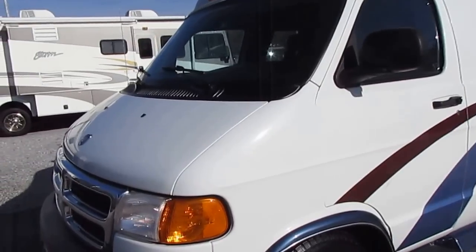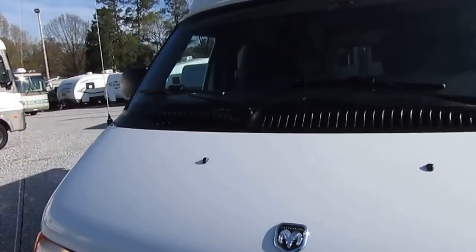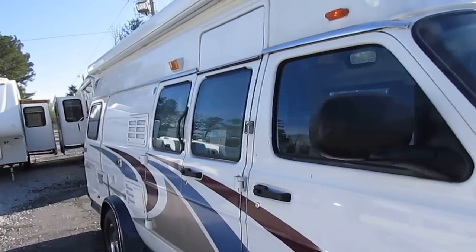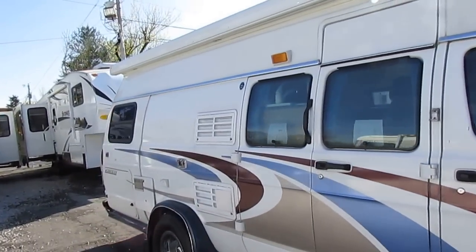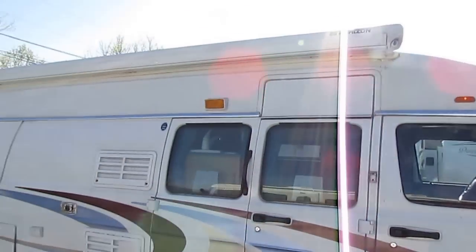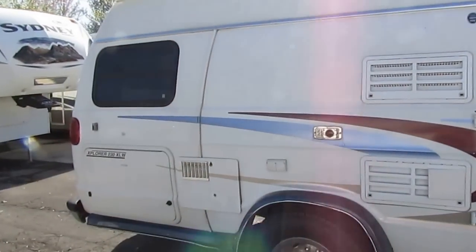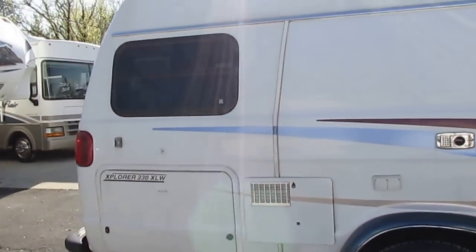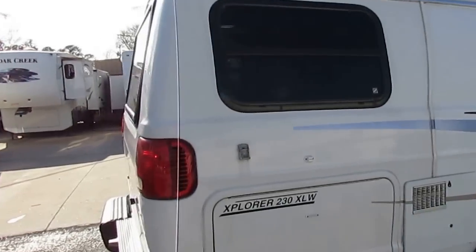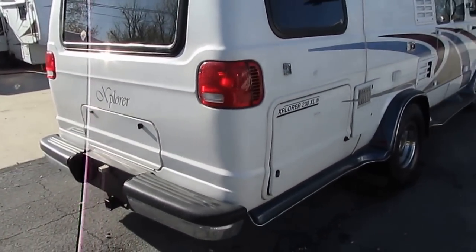This is a perfect couple's motorhome — it's easy to drive and park. If you can drive a full-size pickup truck or full-size SUV you're going to handle this little motorhome no problem. It's got an awning, and the 4kW on-board generator is more power than you need for this little van, but it never hurts to have extra. It's also got a trailer hitch on the back.